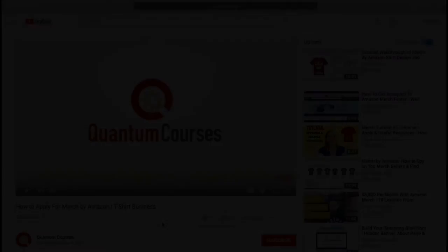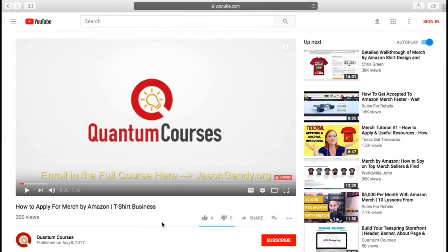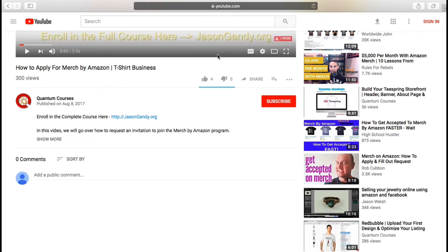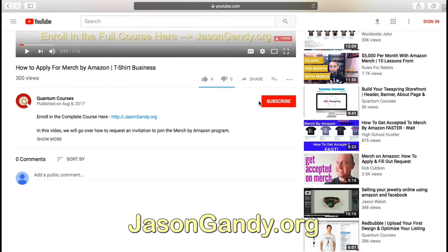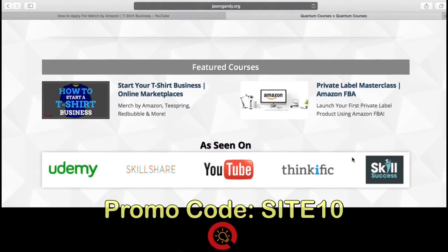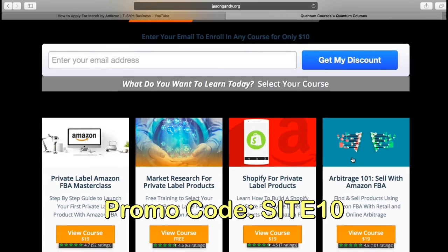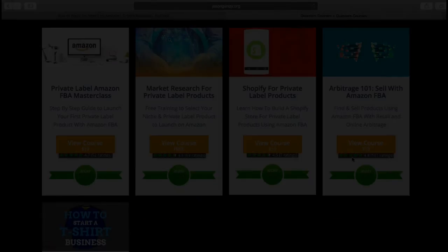I'll see you in the next video. Jason here with QuantumCourses — thanks for stopping by. Hit the like button and subscribe to QuantumCourses to get updated when we release new content. To get the full cryptocurrency masterclass covering how to purchase, invest, and trade cryptocurrency, head over to jasongandy.org and use promo code SITE10 for a special discount at checkout.